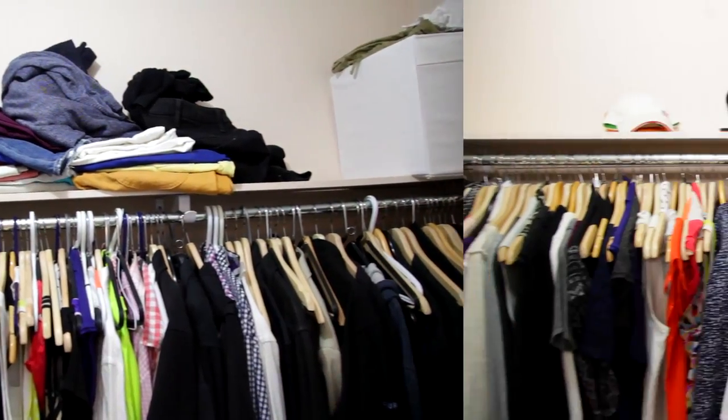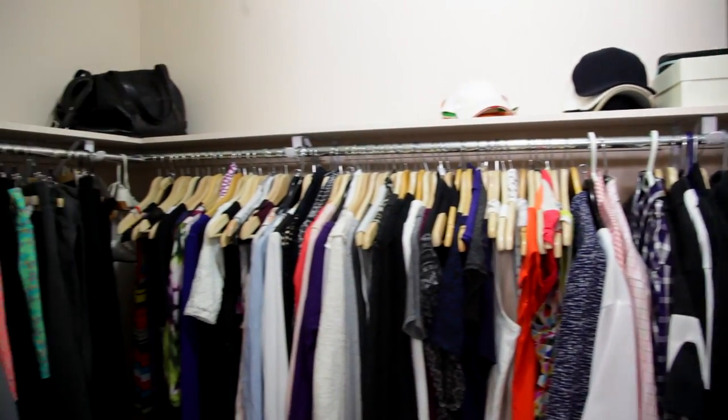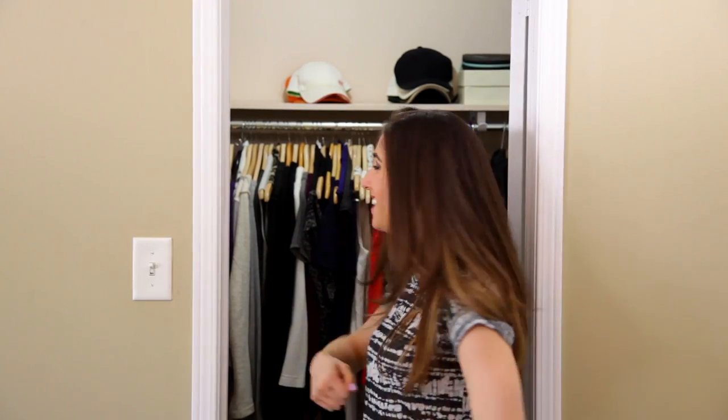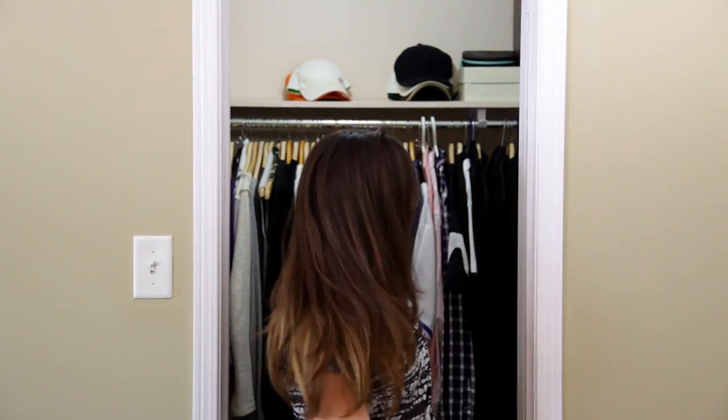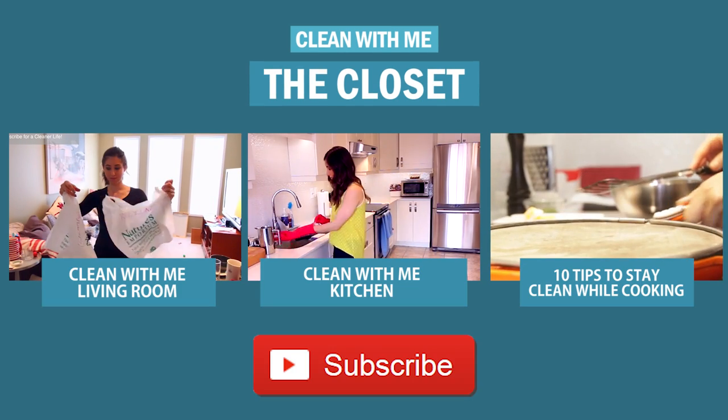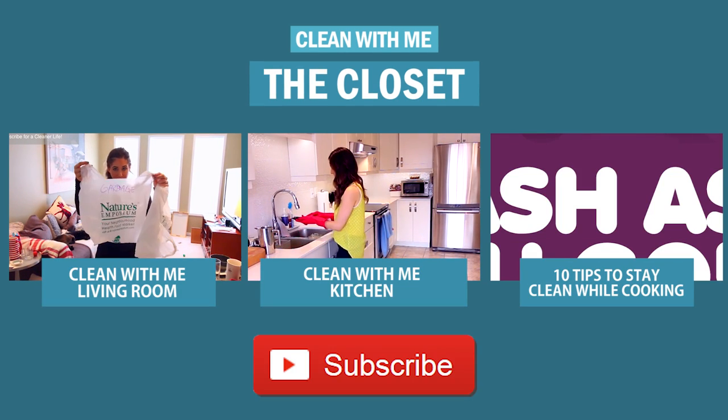Our closet looks so much better and has so much more space. It's going to be a much easier experience finding what to wear in the mornings. I hope you enjoyed this Clean With Me video, and now it's your turn. What space would you like to clean with me next? Leave me a comment in the comment box down below, and make sure to check out these free videos that I've linked for you — I am sure you will love them. Thanks guys, and I'll see you next week.